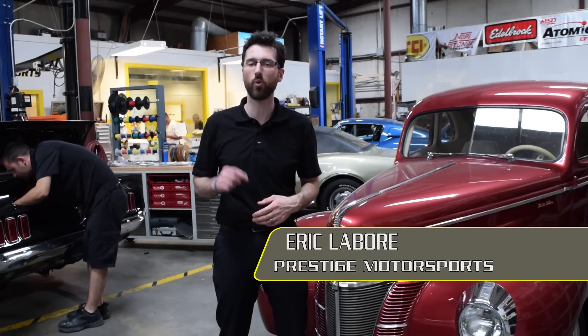Welcome to Prestige Motorsports. I'm Eric LeVore, and today I'm going to show you what was happening and what we've done to fix it.